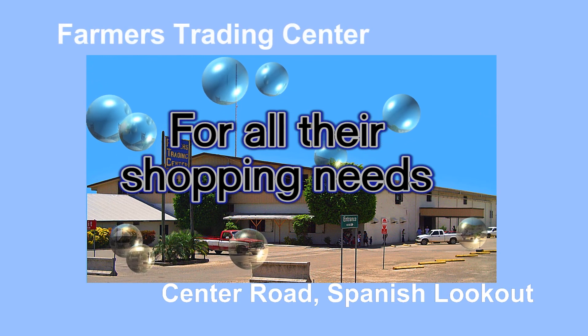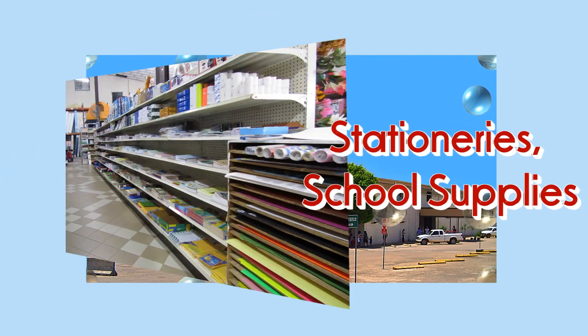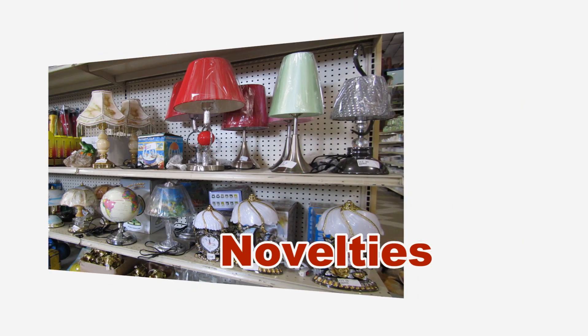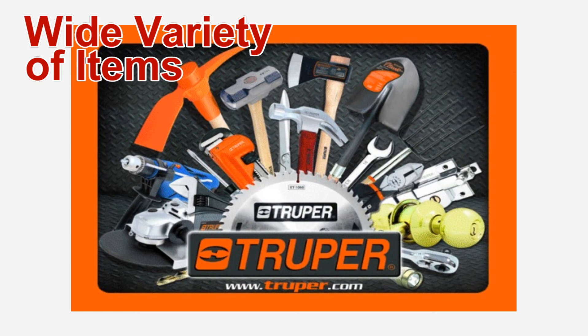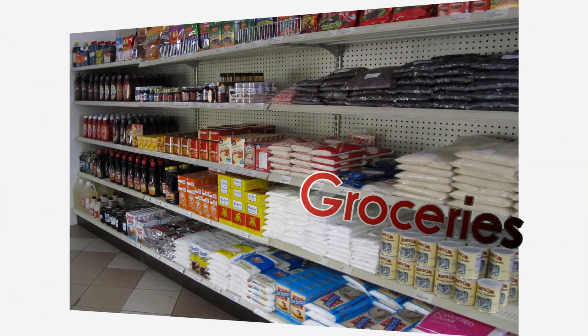Whether it be fresh produce in their gigantic walk-in cooler, or getting stationery and school supplies and novelties of every kind imaginable, also loaded on Farmer's Trading Center's shelves — with a great many varied imports, you'll find a lot of things at Farmer's Trading Center you won't so easily discover at other places.